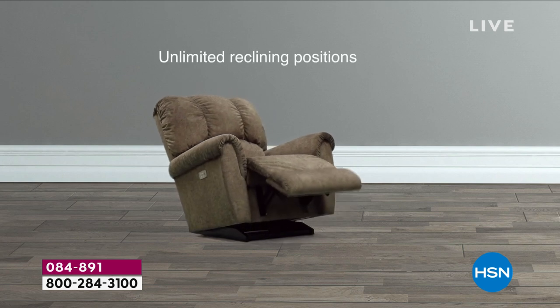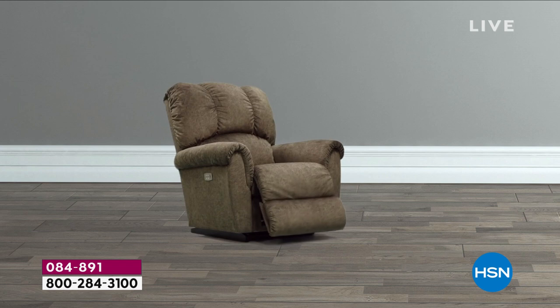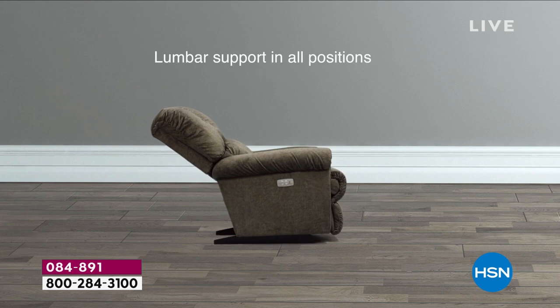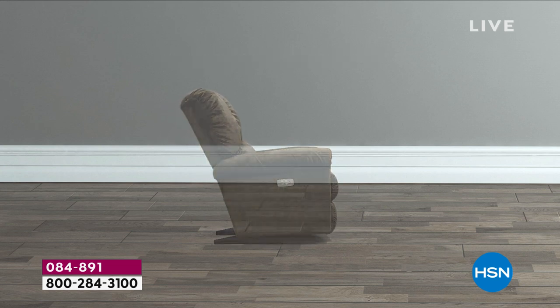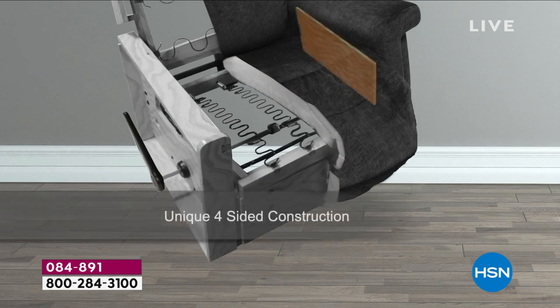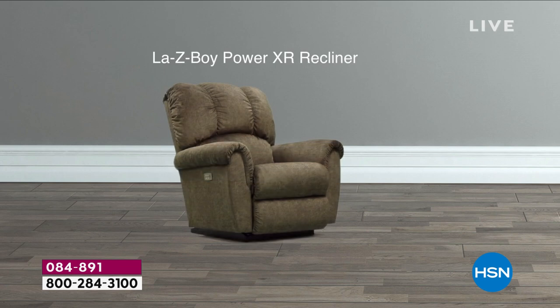This is the power recliner. At the touch of a button, you have infinite reclining positions and you can charge your device. You get infinite reclining positions, full lumbar support in any position. You get Lazy Boy's Airform — seat to feet. We give you a four-sided construction. These are lots of patents that Lazy Boy has. Most other reclining companies are only three-sided — that's the arms and the back.